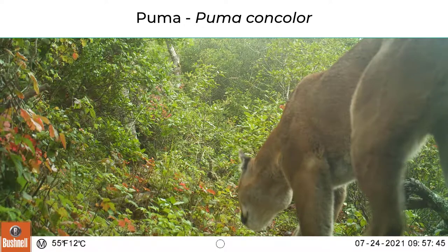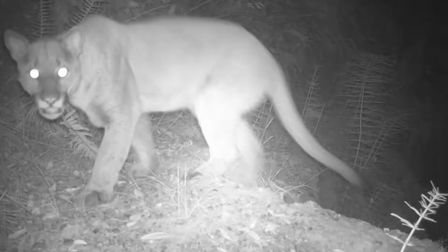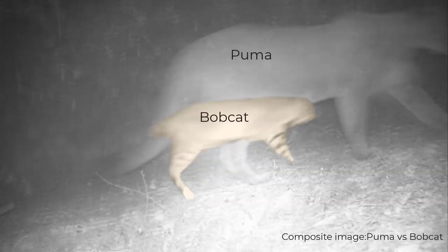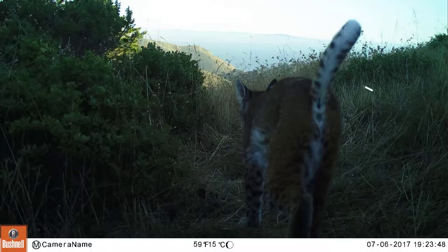Pumas are not very often seen in Marin, so when you see one it's very exciting. They're big and overall tan with a light-colored chin and belly. Their tail is long and not very fluffy with a black tip. Pumas can be easily confused with their more common relative, the bobcat. Bobcats are much smaller than pumas. Pumas and bobcats have similar colors, but bobcats have spots and stripes on the legs whereas pumas are just one color overall. Bobcats have a very short tail compared to pumas, foxes, and coyotes.